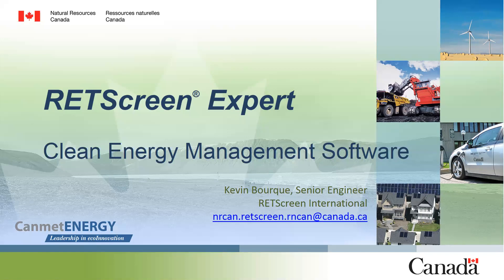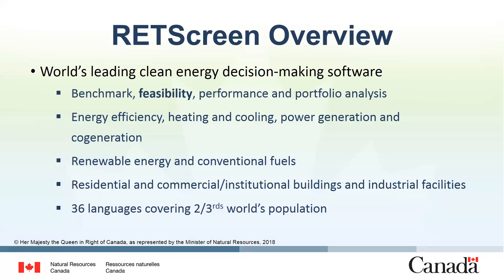Thank you very much. Well, thank you very much. It's great to have this opportunity to present to you today and showcase RETScreen Expert. My name is Kevin Vork, and I'm a senior engineer with RETScreen here for the Government of Canada. I've been with RETScreen for almost 15 years now. Today I'd like to go into the tool and show how you can use RETScreen for modeling the feasibility of renewable heating projects, and I'm going to do that directly in the software.